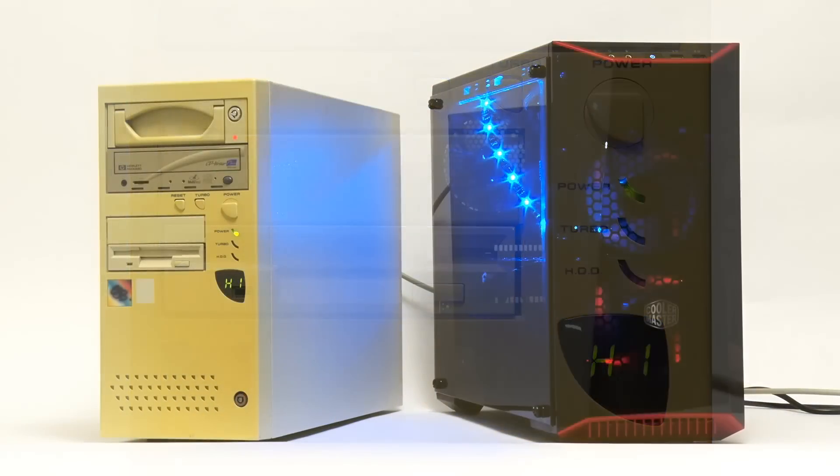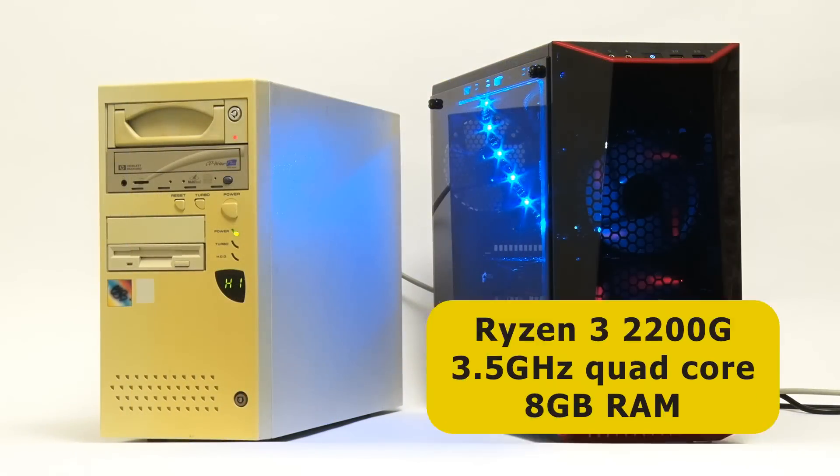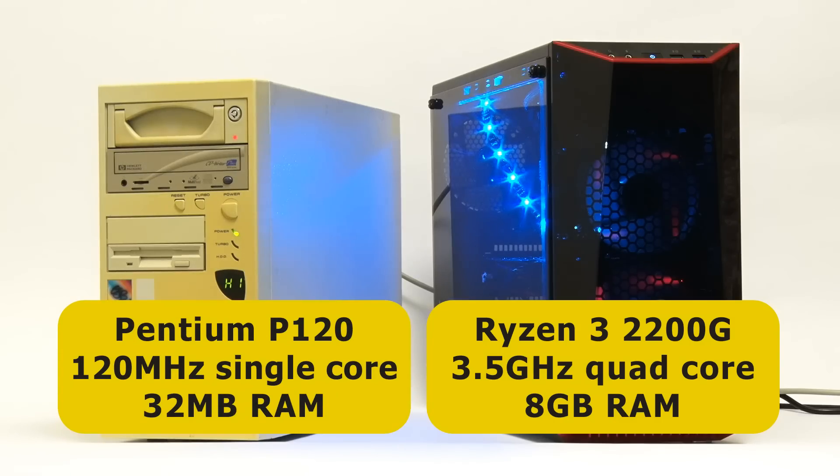Comparing specifications, the Ryzen PC has a quad-core 2200G processor running at 3.5GHz and is equipped with 8GB of RAM. In contrast, my 1996 build has a Pentium P120 processor running at 120MHz, with 32MB of memory.